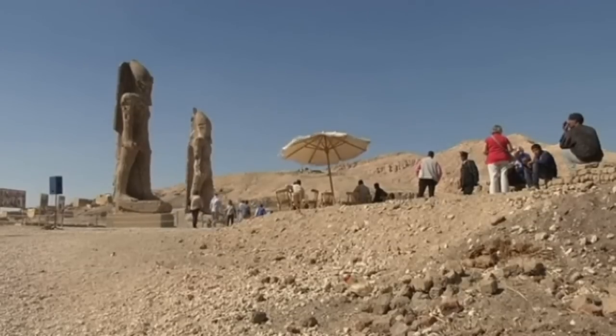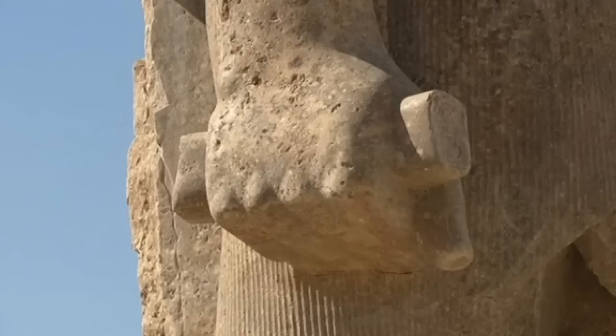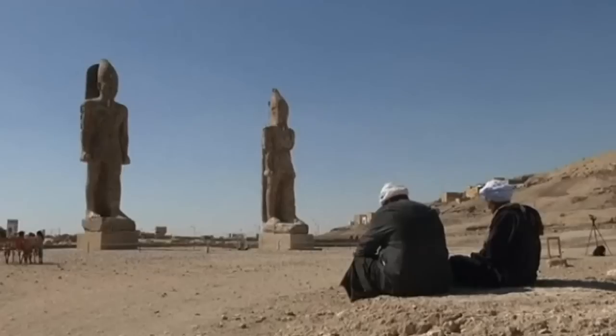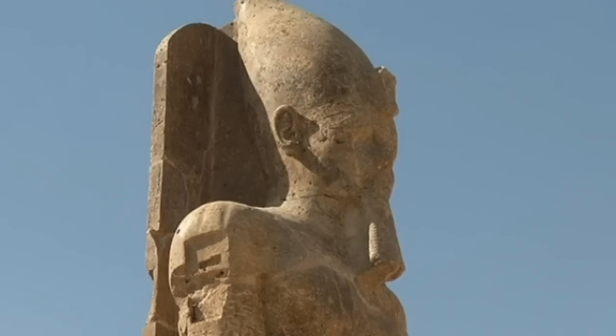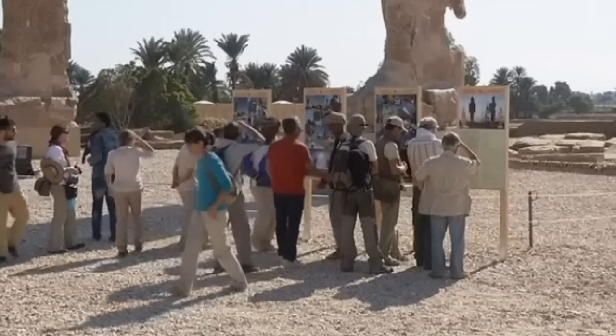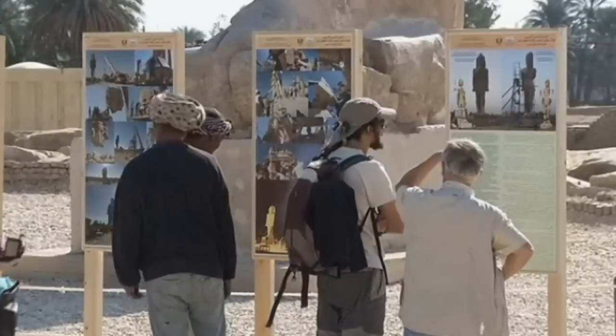The city of Luxor has witnessed the restoration of part of a destroyed ancient Egyptian temple. A team of archaeologists have reassembled the second of two colossal statues of an ancient Egyptian pharaoh. The temple was destroyed 3,000 years ago after an earthquake, but was discovered in 1933 and then rediscovered in 2010.